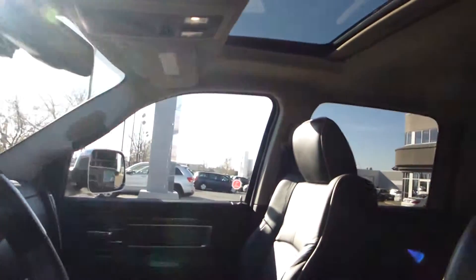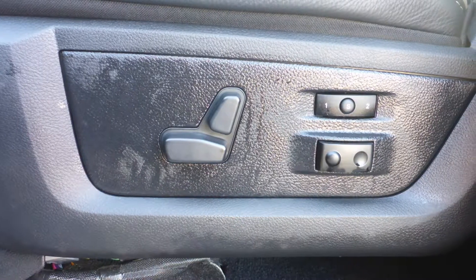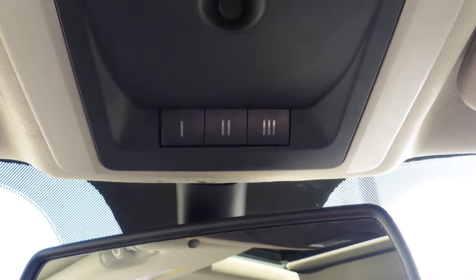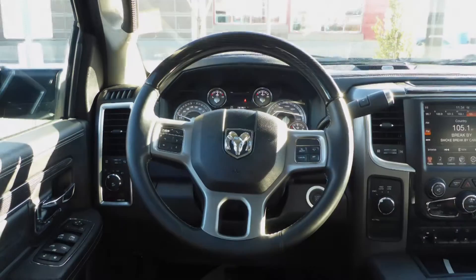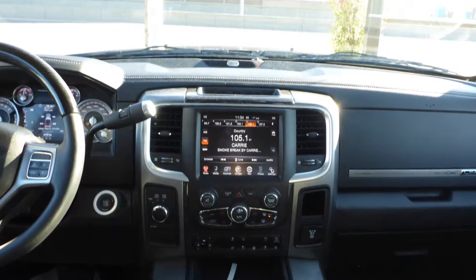Aside from your standard features, this vehicle includes a remote start system, automatic headlamps, power adjustable seats with lumbar adjust and memory, a universal garage door opener, a rear power sliding window, steering wheel mounted audio controls with cruise control, and a touch screen media center with AM and FM radio.